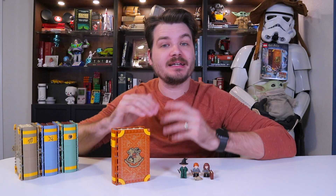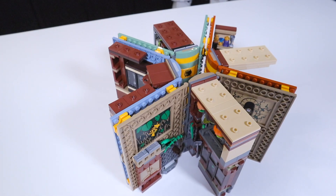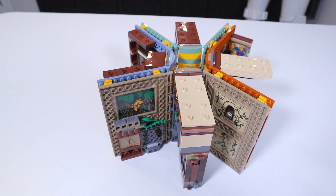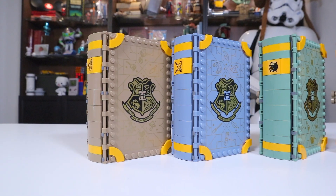If you haven't seen anything about these sets yet, each one is a different Hogwarts book, roughly themed to a different Hogwarts house and a Hogwarts classroom. Today's, like I said, is Transfiguration, but some of the others are Charms, Herbology, and Potions.